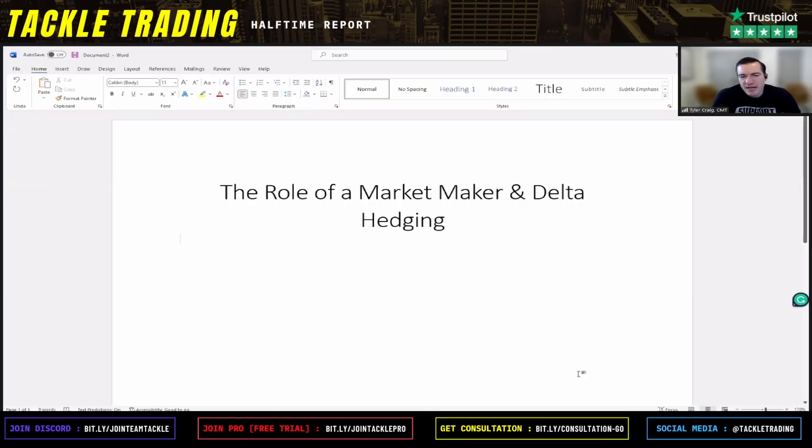I'm titling this 'The Role of a Market Maker in Delta Hedging,' and frankly it's a little unfair to try to do this in 10 minutes because you could talk about this for hours. It gets into market mechanics and understanding key players and what moves prices — and it is on full display when you have a discussion about very short-term options trading. This also harkens back to the GameStop days when you were seeing big squeezes.